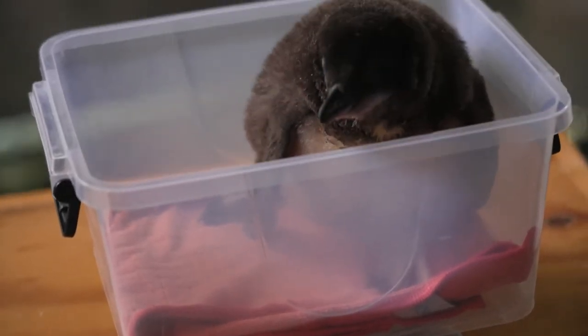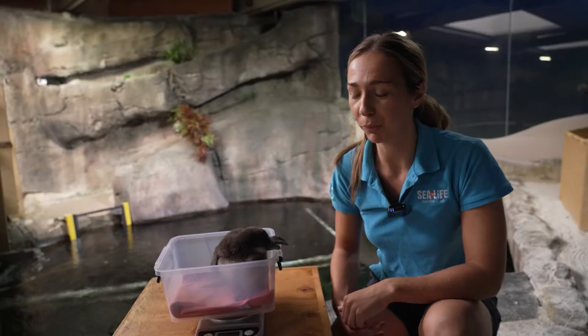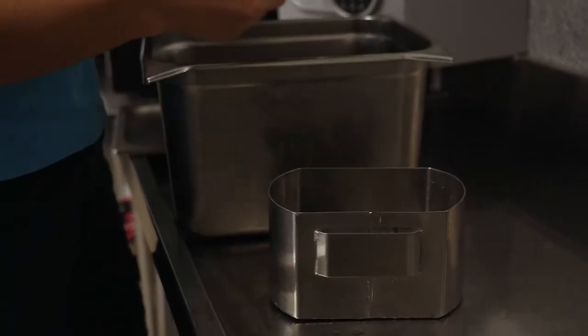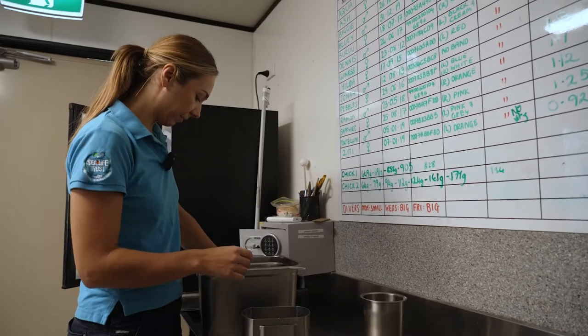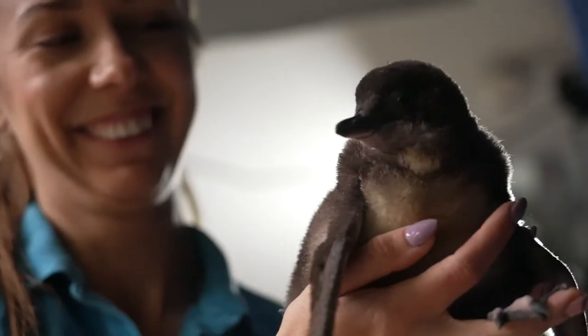At this stage, when they first hatch, it's really important that we weigh them every single morning, especially for the first couple of weeks. That's going to indicate to us that mum and dad are feeding that chick really well and that the chick is gradually putting on weight and getting more and more feathers as well.